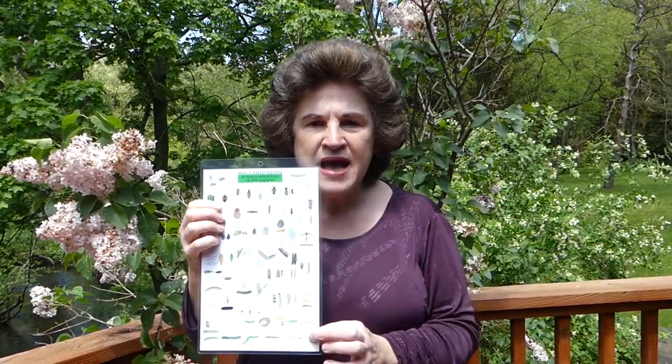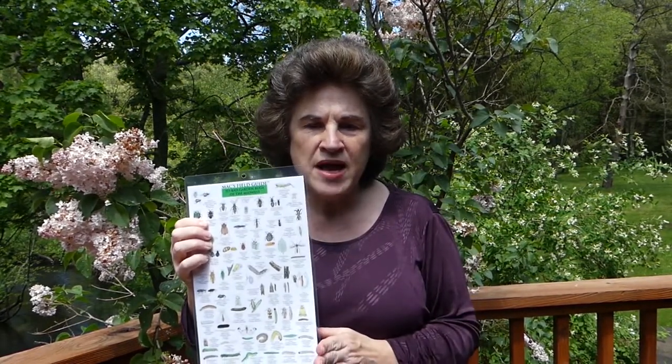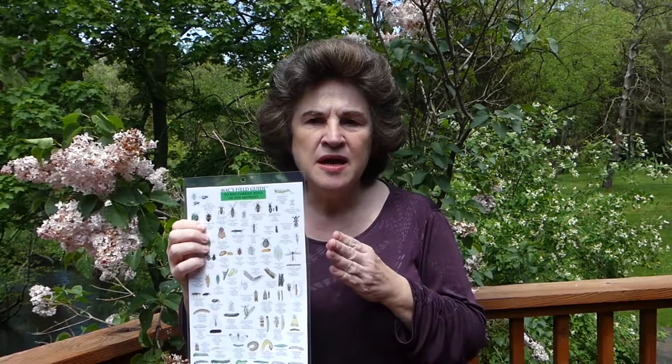On this side is the bad garden bugs. This is the Midwest version. It comes in Midwest, Northeast, Southeast, California, and various other ones. Since I live in the Midwest, I have the Midwest guide. This side covers the bad garden bugs — the ones that are going to do damage to your plants.